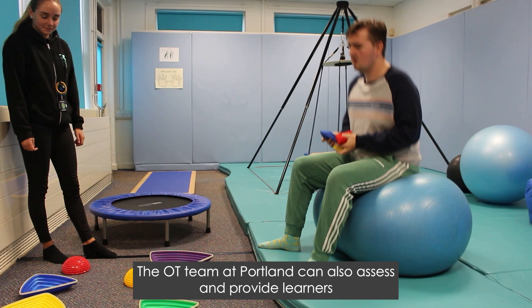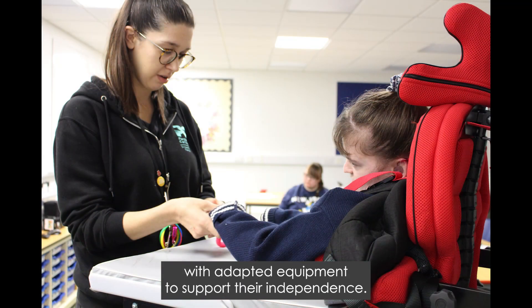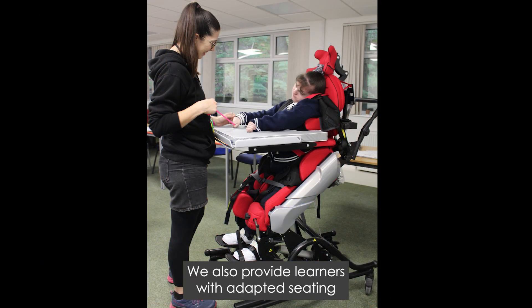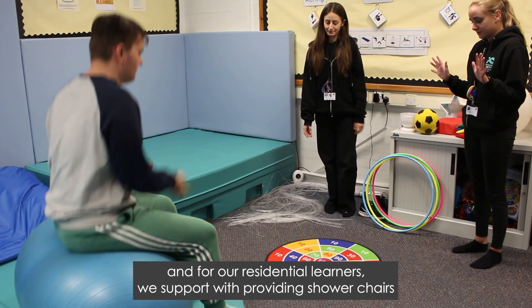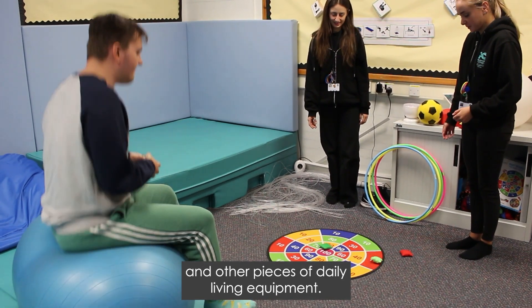The OT team at Portland can also assess and provide learners with adapted equipment to support their independence. This can range from adapted cutlery to cooking equipment. We also provide learners with adapted seating, and for our residential learners we support with providing shower chairs and other pieces of daily living equipment.